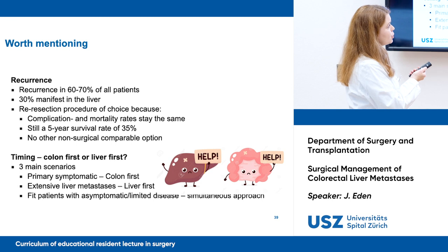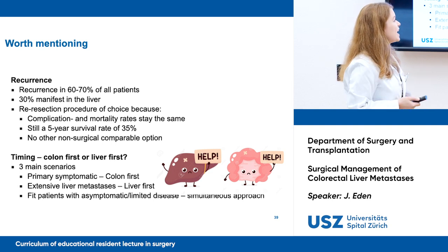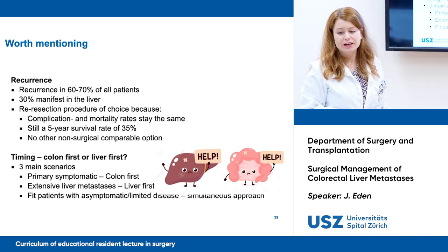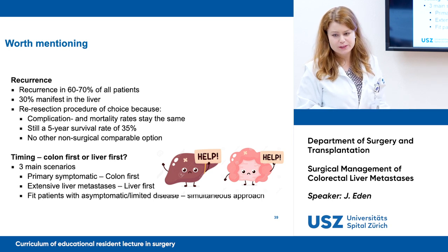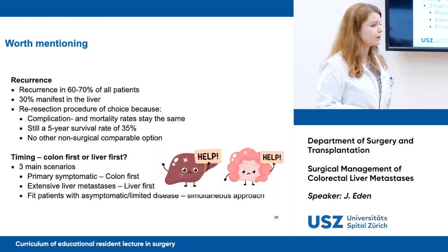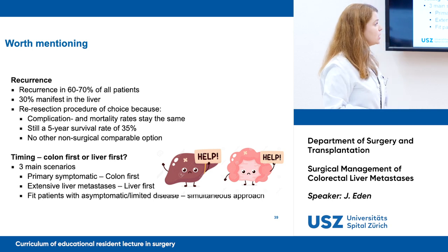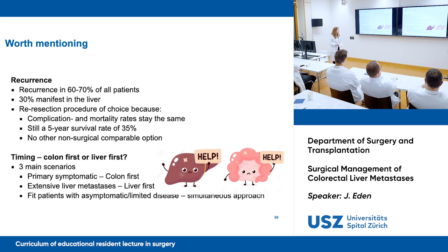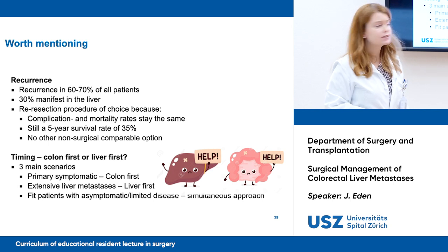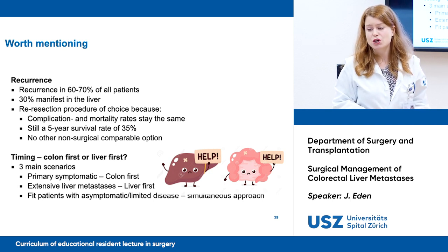A few more things worth mentioning. Recurrence happens in 60–70% of all patients, and 30% of those recurrences manifest in the liver again. Re-resection is still the procedure of choice, since complication and mortality rates remain mostly the same, with a five-year survival of only 35%. Regarding timing: if the primary is symptomatic, we do the colon first; if there is extensive liver metastasis, we do the liver first; and if patients are fit, asymptomatic, or have limited disease, we can take a simultaneous approach.